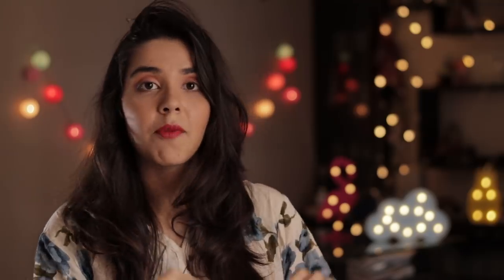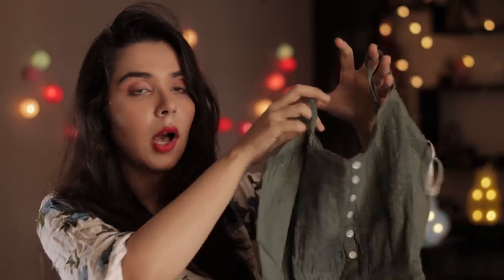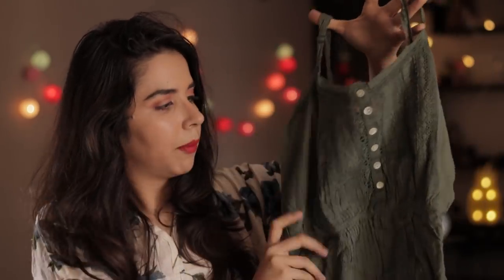Another thing I picked up from that 200-rupees-flat store was this cami top. I think it looks really pretty — I've already worn it in a couple of videos and most of you seem to like it. It's very basic but looks very nice with any colored jeans.